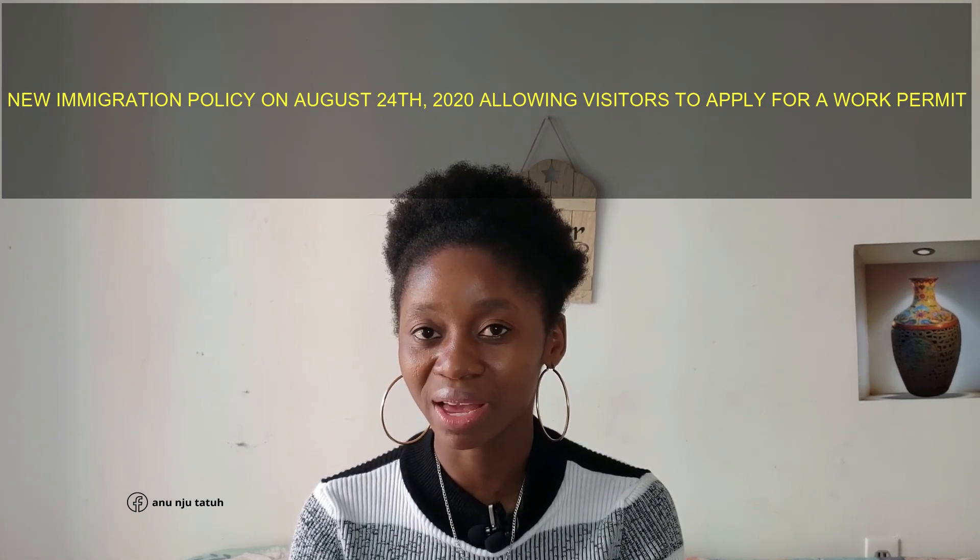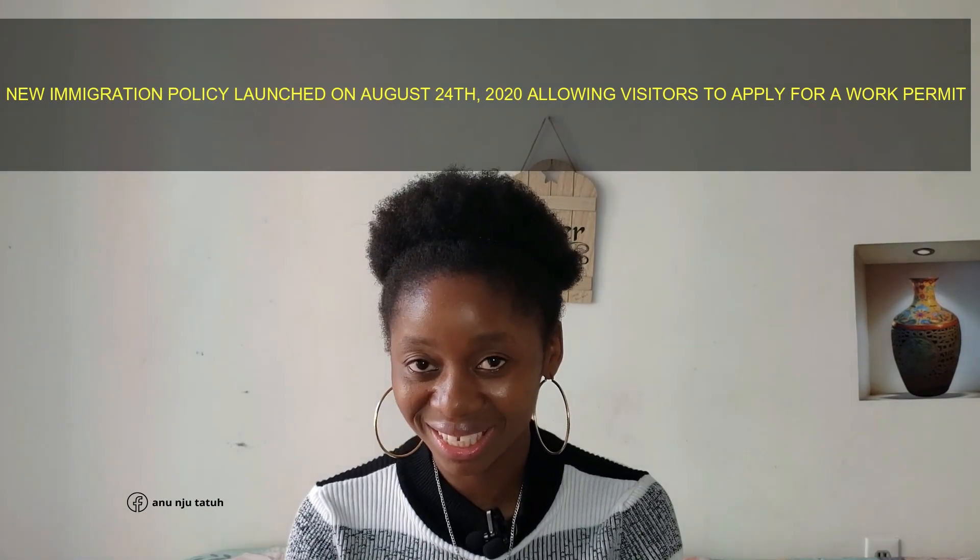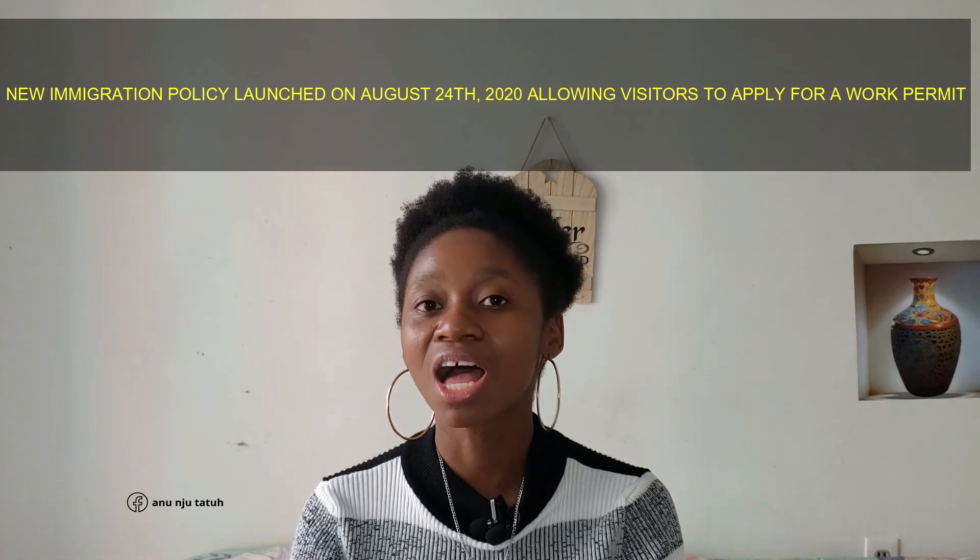Yesterday, August 24, 2020, Immigration Canada launched a new policy allowing visitors to be able to apply for a work permit. As a result of COVID-19, some residents have lost their jobs and some employers are finding it hard to get workers. But there are also temporary residents who are able and willing to work but do not have the legal documents to do so.